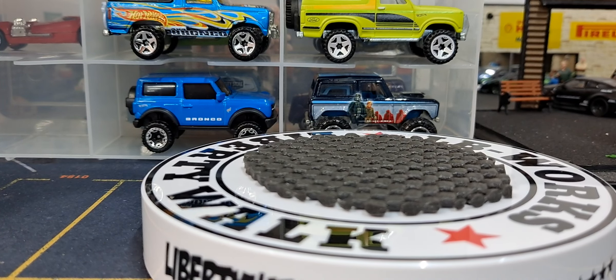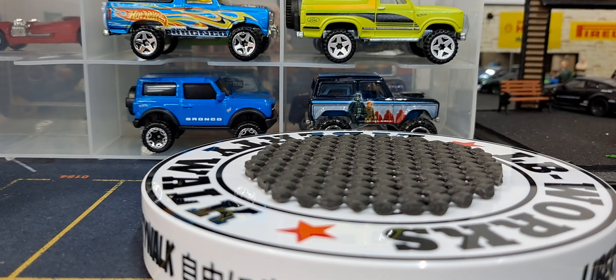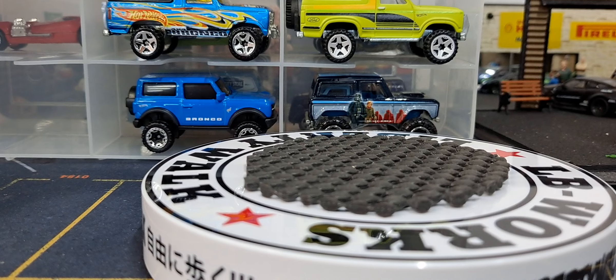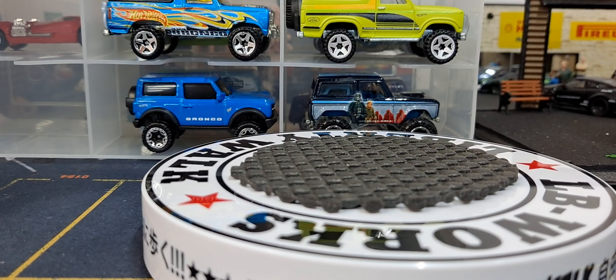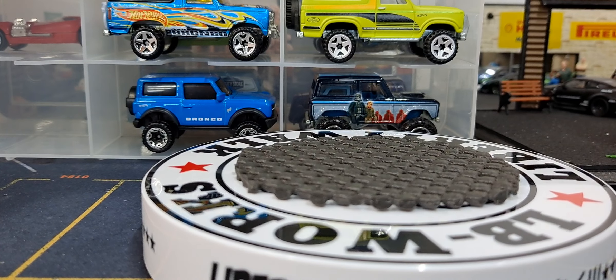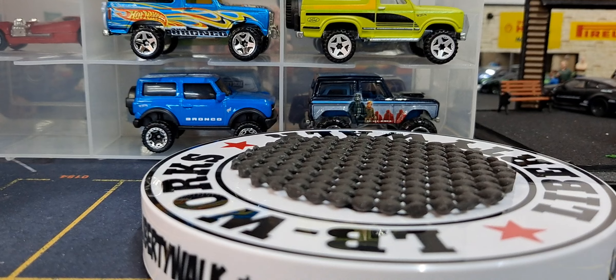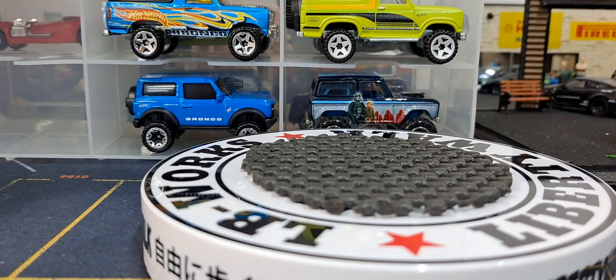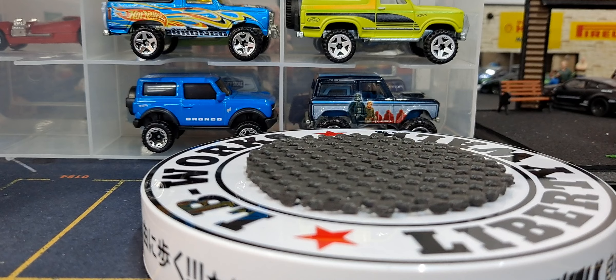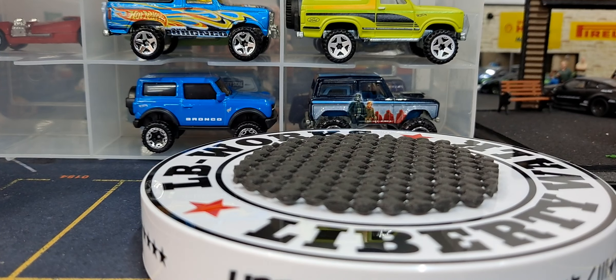Hello YouTube, welcome diecast family. Today is another Truck and Stuff Thursday, and it's going to be the stuff part of it because I did not realize how many of these I had until I organized the diecast insanity.